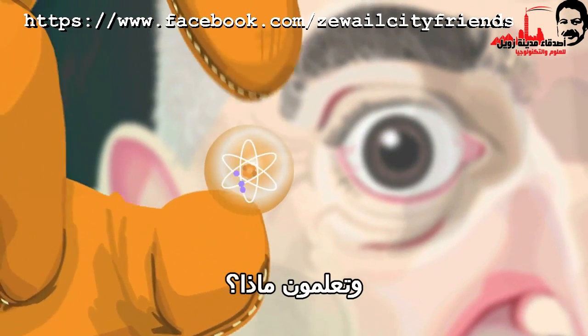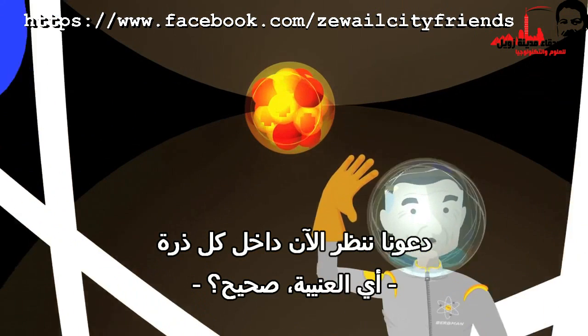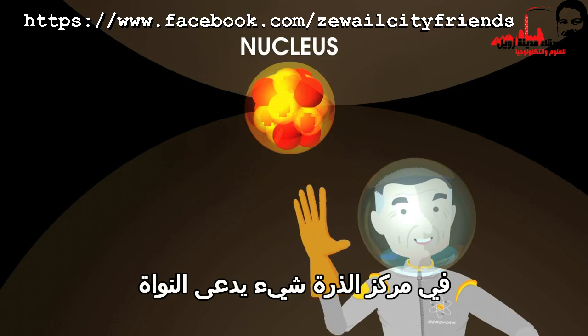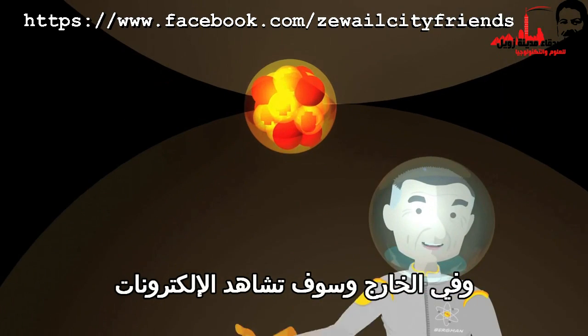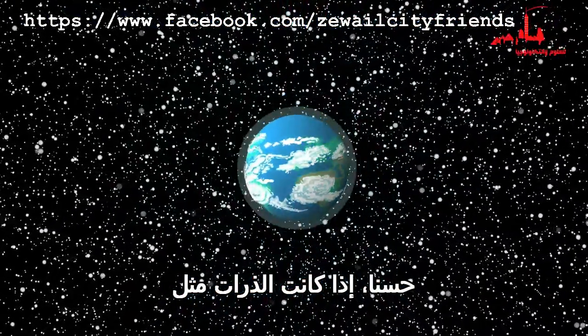And you know what? It gets even more crazy. Let's now look inside of each atom — that's the blueberry, right? What do you see there? In the center of the atom is something called the nucleus, which contains protons and neutrons. And on the outside, you'd see electrons. So, how big is the nucleus? Well, if atoms are like blueberries in the Earth, how big would the nucleus be?